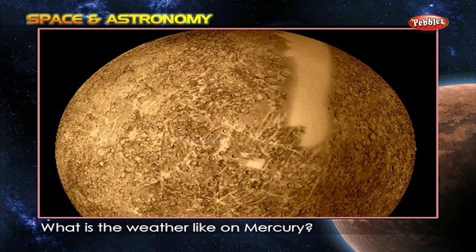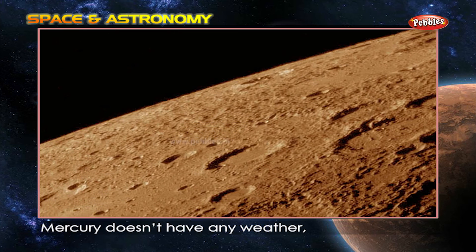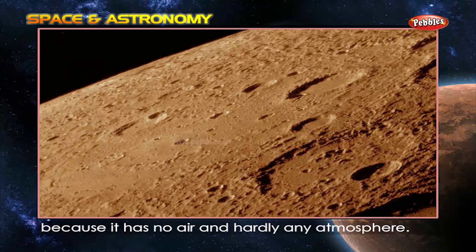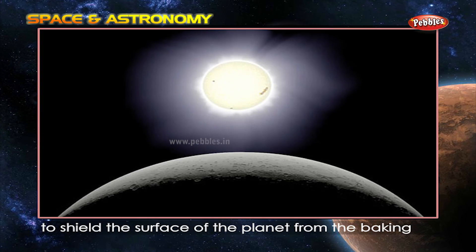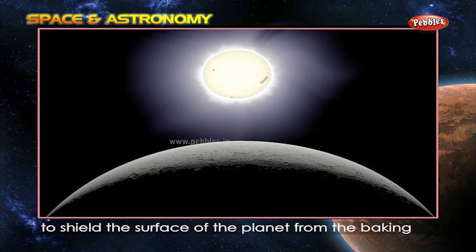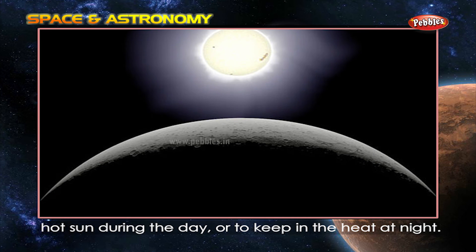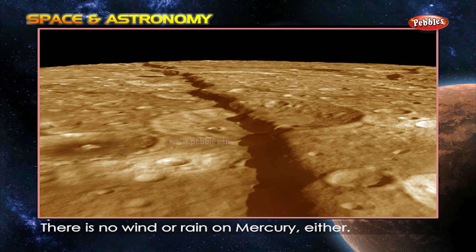What is the weather like on Mercury? Mercury doesn't have any weather because it has no air and hardly any atmosphere. That means there are no clouds to shield the surface of the planet from the baking hot sun during the day, or to keep in the heat at night. There is no wind or rain on Mercury either.